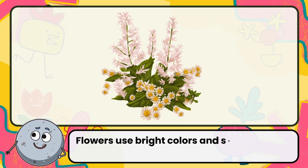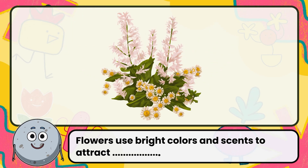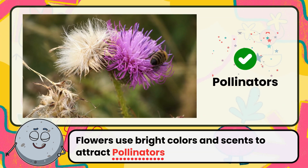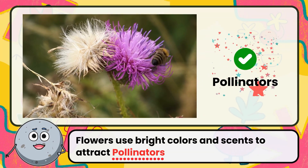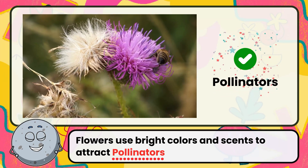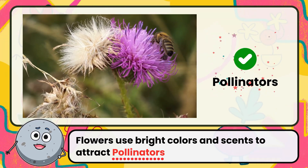Flowers use bright colors and scents to attract pollinators. Correct. The answer is pollinators. Bees, butterflies, and other pollinators help plants reproduce by spreading pollen.